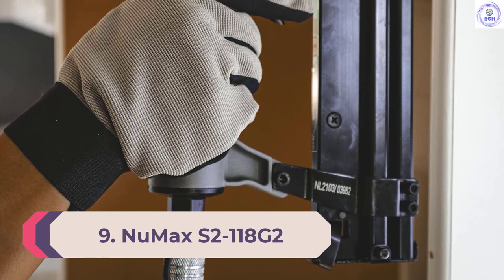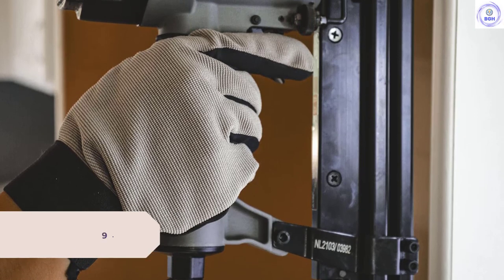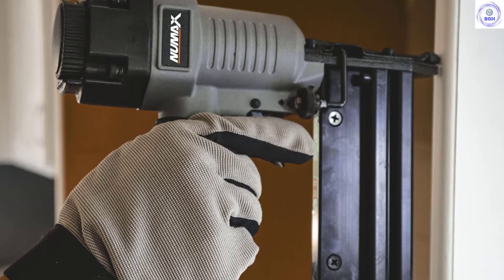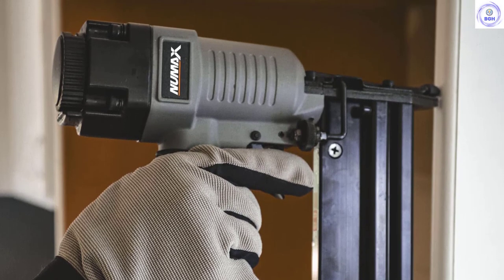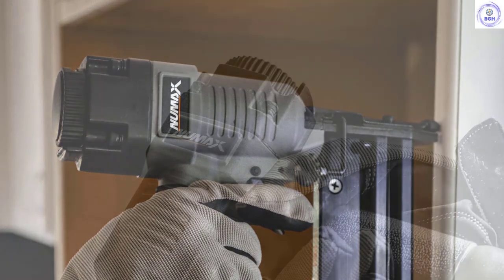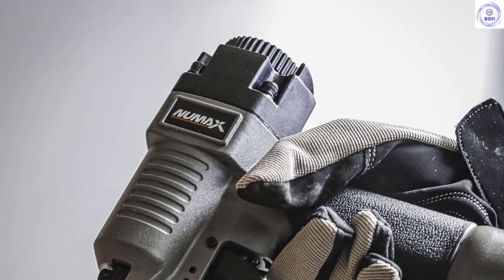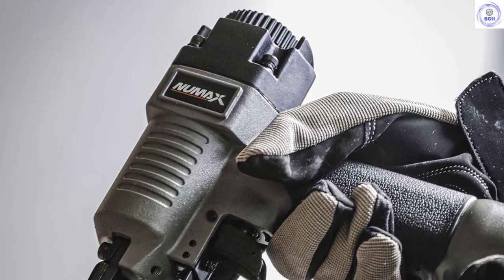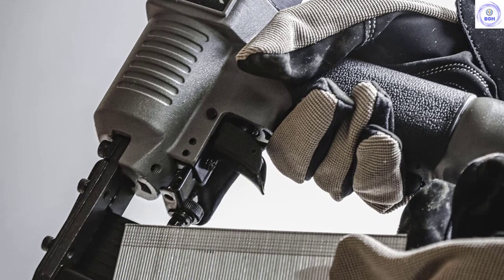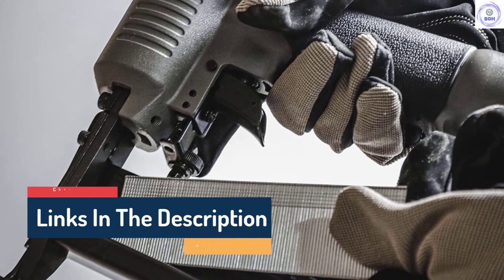Number 9: Numax S2-118G2. The Numax S2-118G2 pneumatic 2-in-1 18-gauge 2-inch Brad nailer and stapler can be used in several applications. This 2-in-1 stapler and Brad nailer features a body that is ergonomically engineered, resulting in a tool that is lightweight and ideal for long periods of use. Additionally, its grip handle is comfortable, which reduces fatigue while increasing accuracy and control of fastener location.